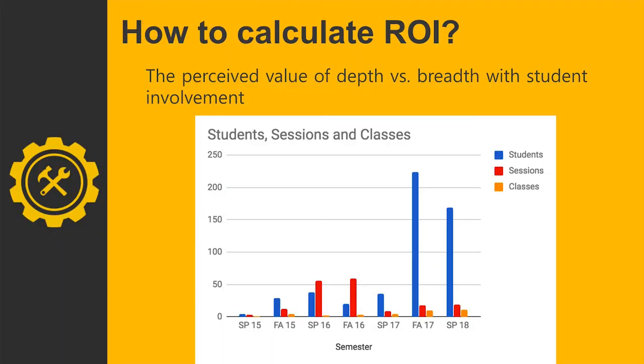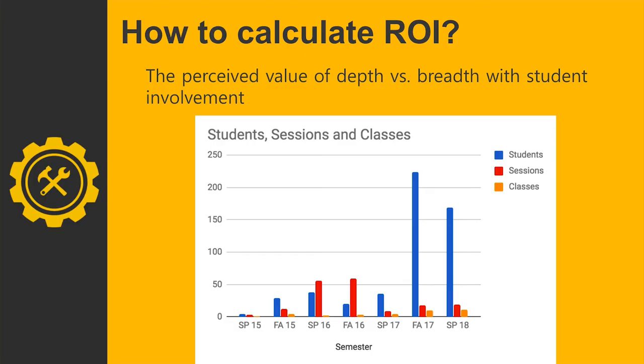When thinking about how administration sees your work and its return on investment, research what metrics they value before designing your programs. For example, on our usage graph, the red line showing number of sessions is higher while the blue line showing unique students reached is a little lower — this corresponds to when we ran the embedded first-year seminar classes, where we had a lot of time spent with students who were learning a great deal, even if overall headcount was lower.